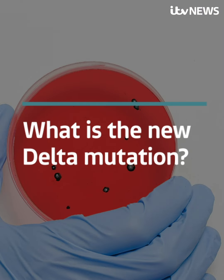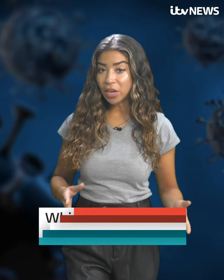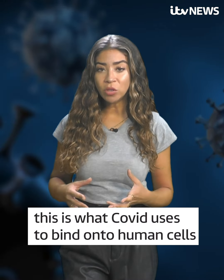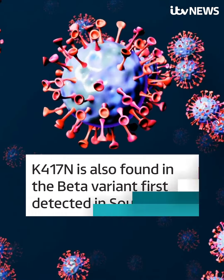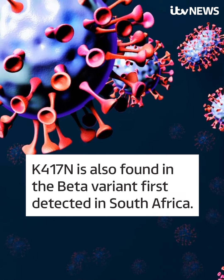The new Delta mutation is called K417N, which is a mutation of the spike protein. This is what Covid uses to bind onto human cells, and this mutation now helps the virus to bind more tightly. K417N is also found in the beta variant, first detected in South Africa.